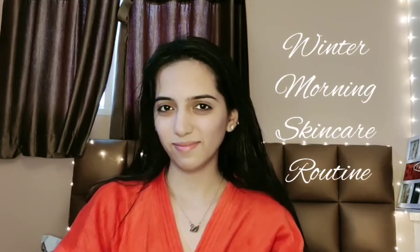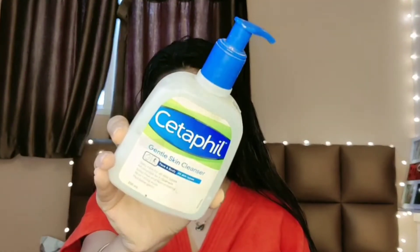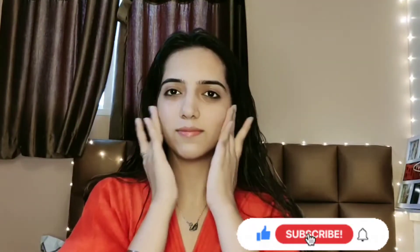Hello everyone, welcome back to my channel. Today's video is about my winter morning skincare routine. Let's get started. I have washed my face using the Cetaphil gentle skin cleanser, and for the toner I am using the Kama Ayurveda pure rose water. I like to pat it in gently.